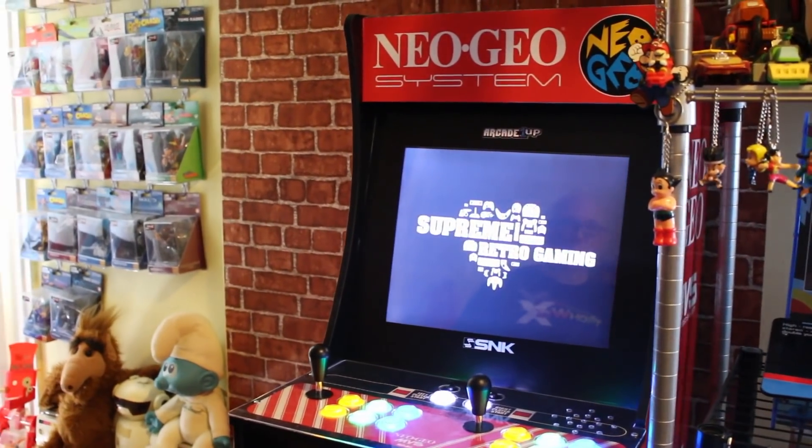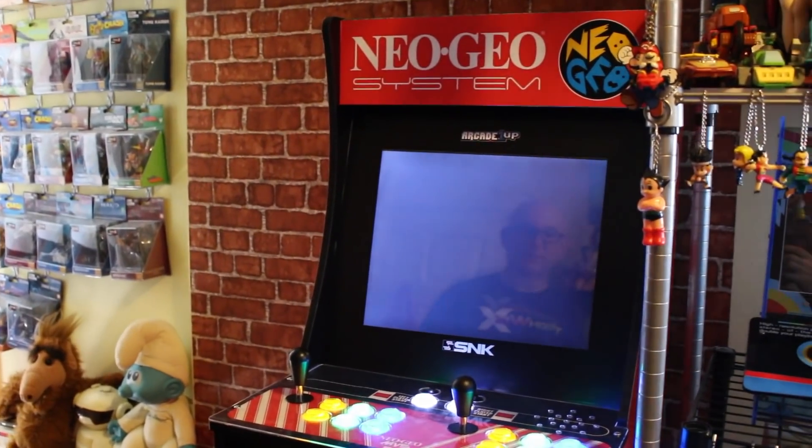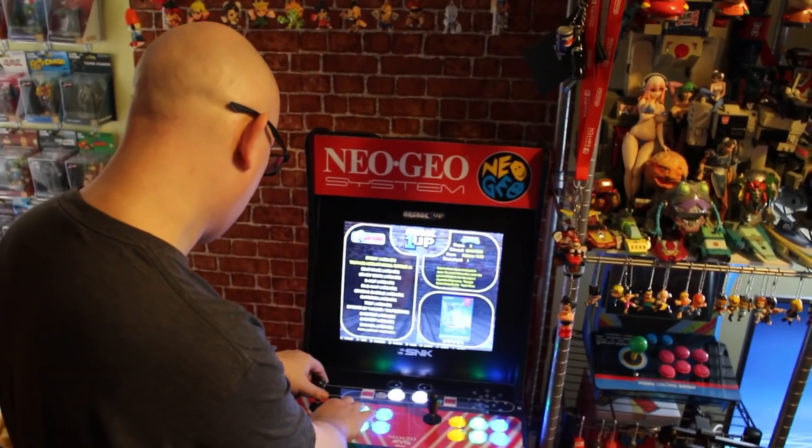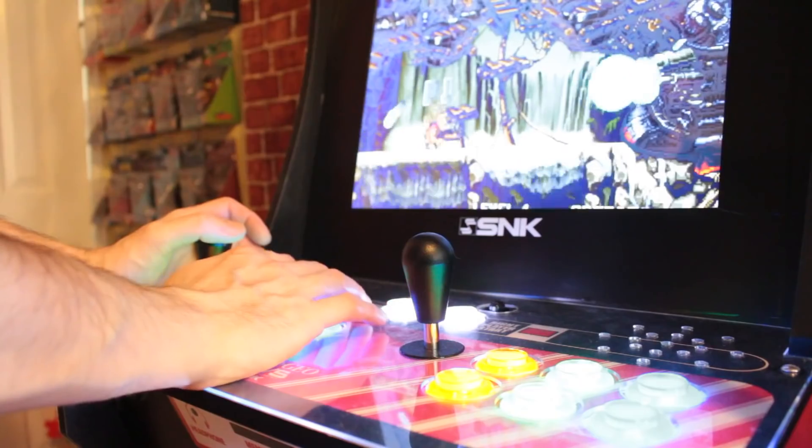As soon as you come into my room, you're greeted by my big red custom Arcade 1-Up Neo Geo. Let's take a look at it. This is an Arcade 1-Up Street Fighter cabinet that I modded with a Raspberry Pi. It is loaded with over 3,000 arcade games.